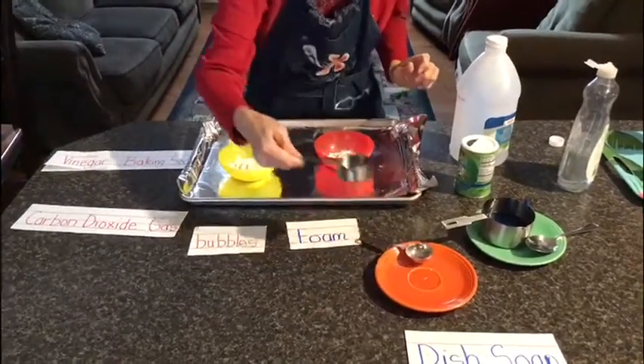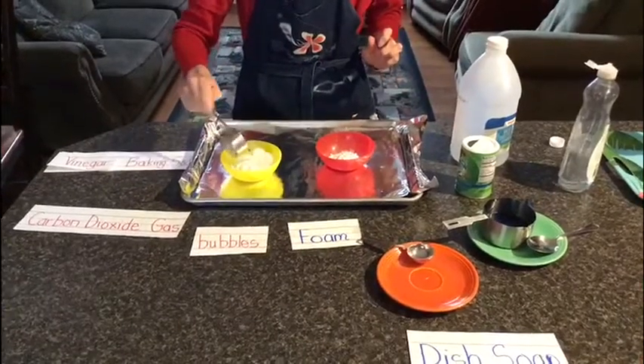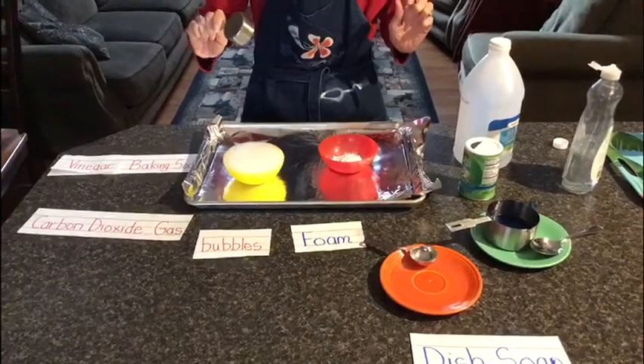So here we go, let's watch. Whoa, that's so fun!